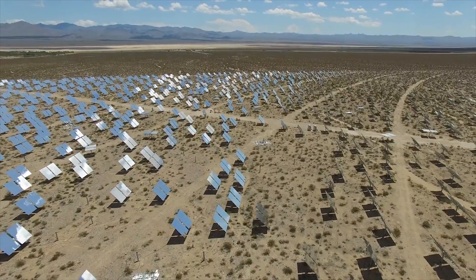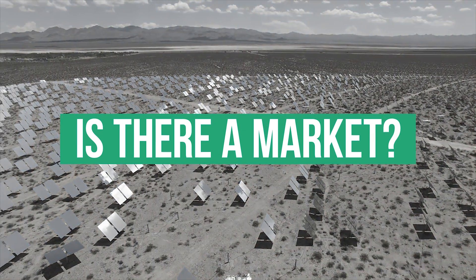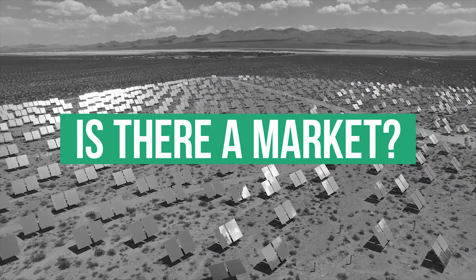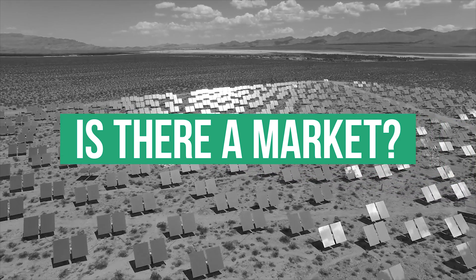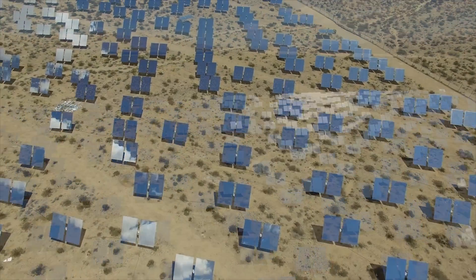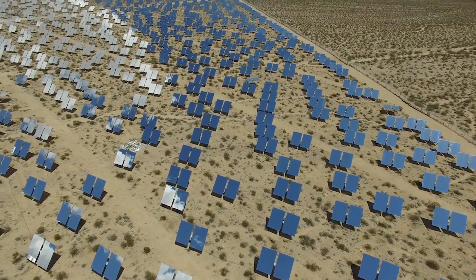Despite these gains for CSP, given the low cost level achieved by PV, there remains a question of why CSP technology may be needed at all. The answer cannot be given in metrics such as price per kilowatt hour at this stage, but needs a consideration of the overall energy system.